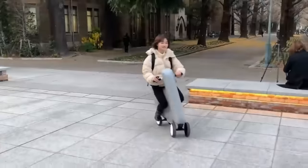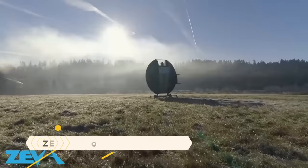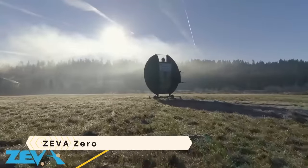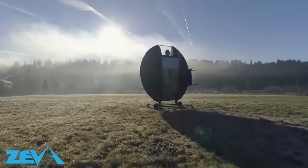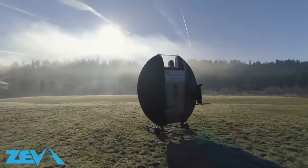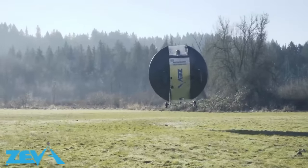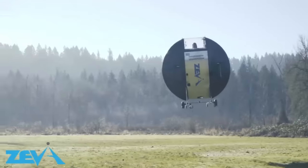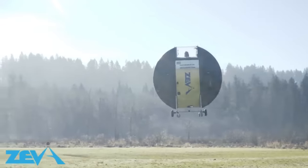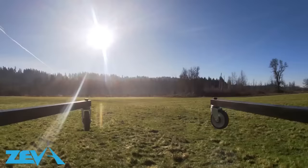One person or goods can be transported up to 50 miles at a speed of 160 miles per hour in the Ziva Zero, which is a concept electric vertical takeoff and landing eVTOL vehicle in the shape of a flying saucer. In addition to being able to fly without a pilot's license, the Ziva Zero is designed to land in a conventional parking space.